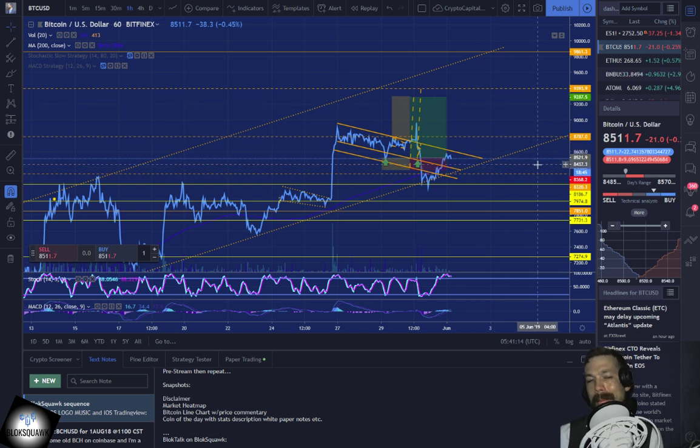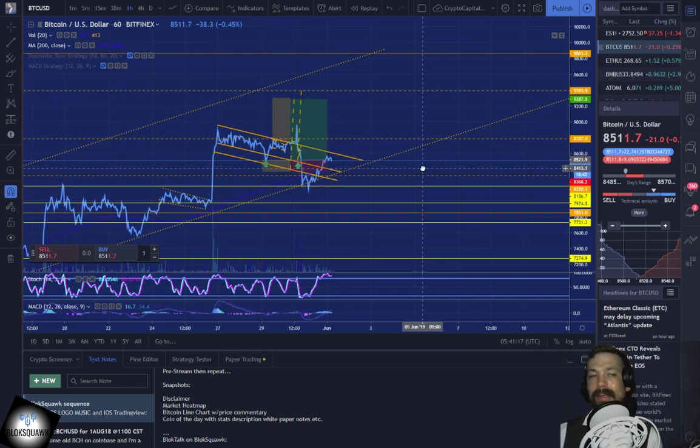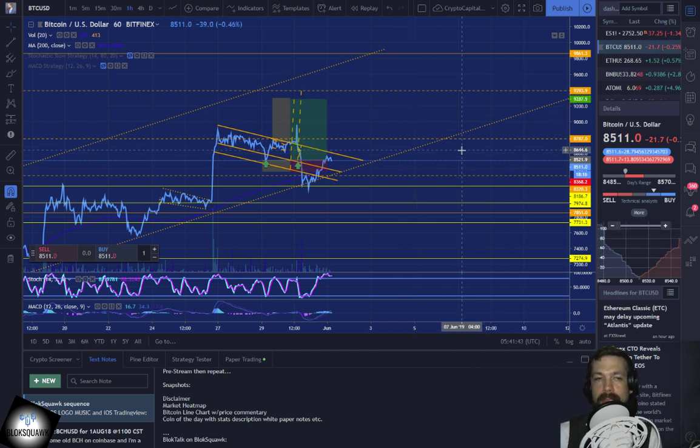There may be a little bit of gas left in the tank after $9,400, but I would definitely be concerned about $9,861, and of course the psychological level just above that at $10,000. We may reach that — I'm not sure we're going to break it. We've been in an uptrend long enough, and I think for healthy growth every now and then we need those retracements, those market pullbacks. I think that's kind of what we're looking at over the next week.